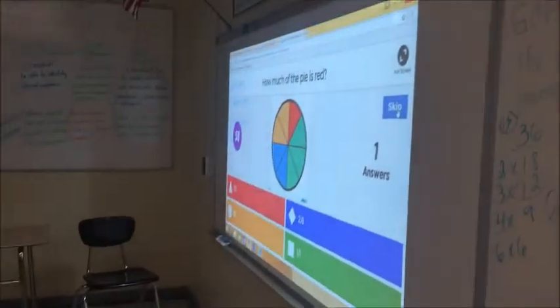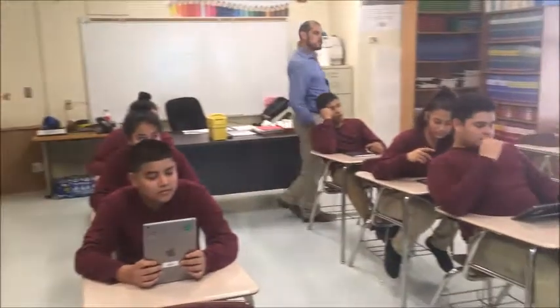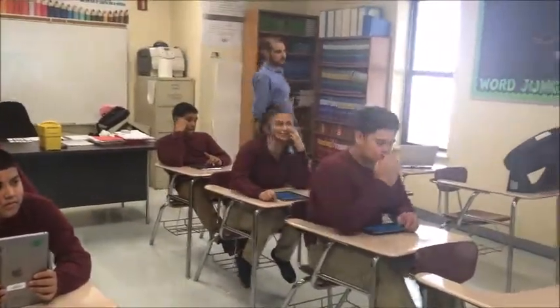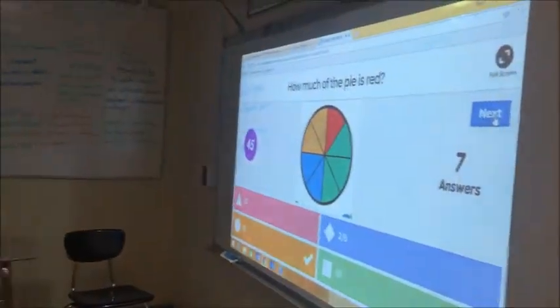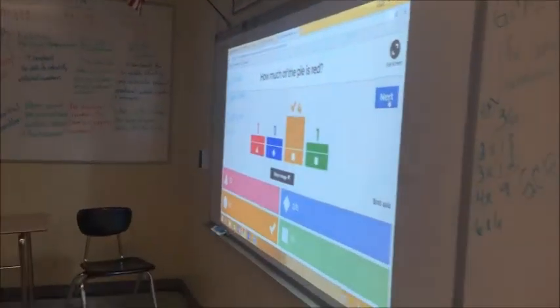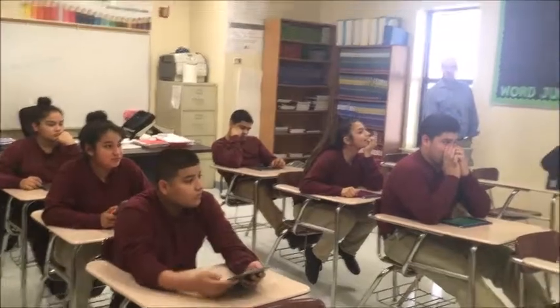How much of the pie is red? Some of you are not reading carefully. Dave is in the lead now! Dave Camacho. Next one.